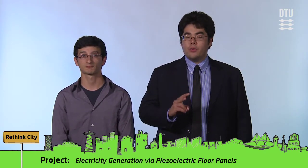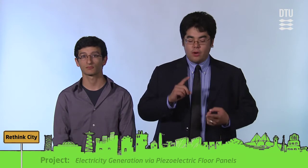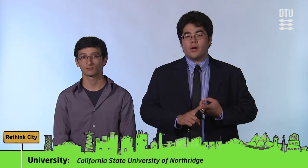Two gigawatts is the amount of power we can produce that will replace four coal-fired power plants or two nuclear power plants. That can save us gigatons of carbon dioxide emissions every year, or a reduction in nuclear waste that we have to store.